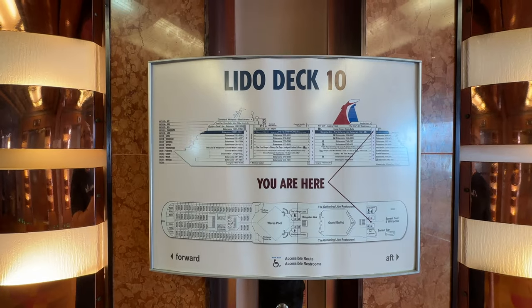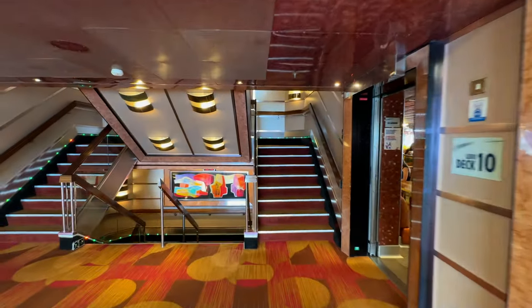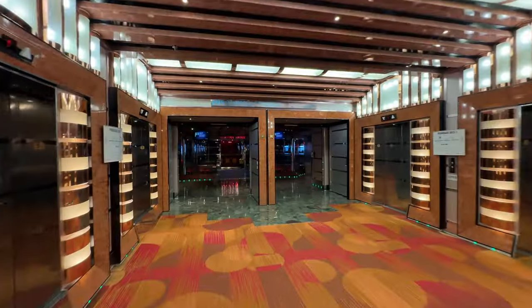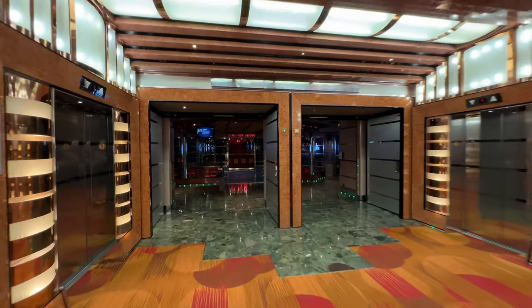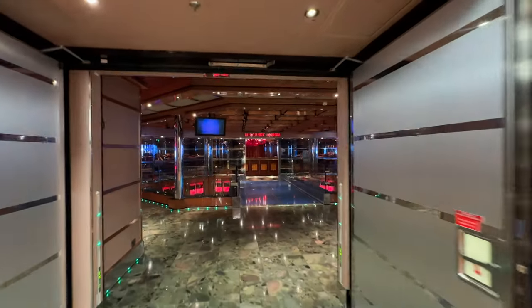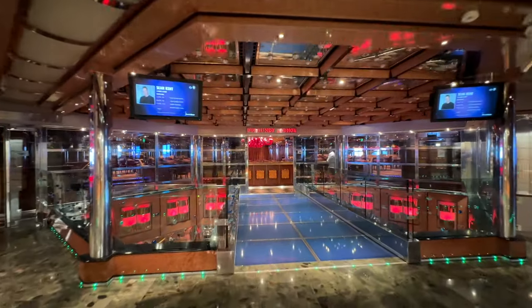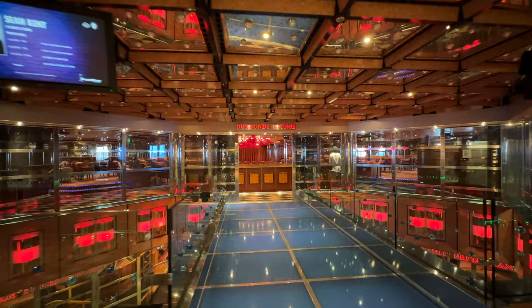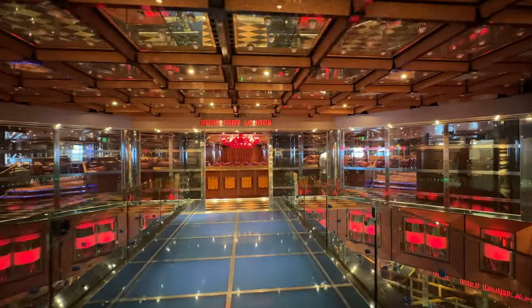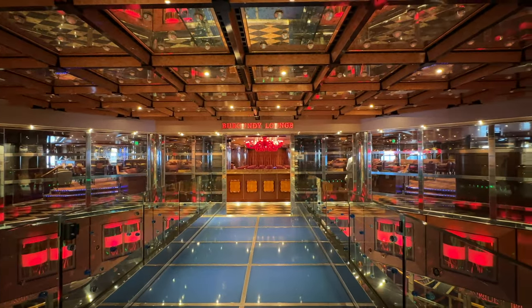Note that at the elevators they do have maps so you can see exactly where you are — it's easy to get lost even if you've been cruising before. On the fifth floor at the very back of the ship you'll find the Burgundy Lounge, where you can eat and there are shows and entertainment. I haven't spent a lot of time there, but it's also where they have the comedy club.